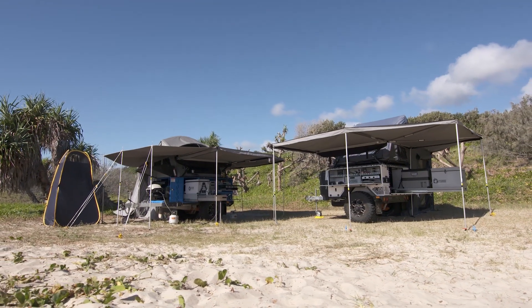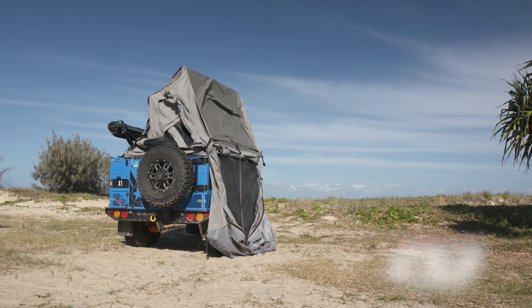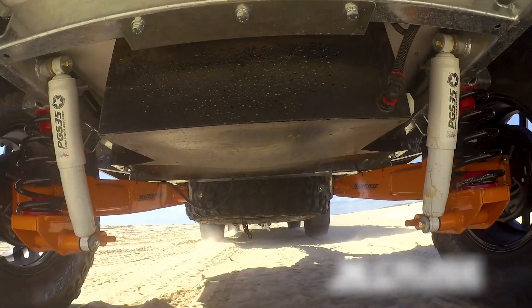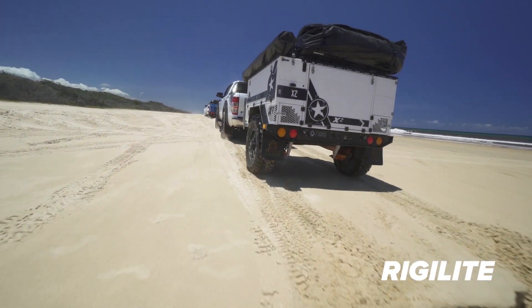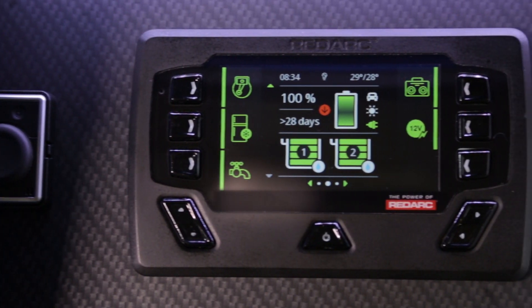We're known for innovating every year, and this year we've brought four new changes to the range: the quick setup CS310, the new independent X-Cruise suspension from CruiseMaster, the new lighter RigiLite chassis, and RedArc's TVMS — first to launch with Patriot Campers.